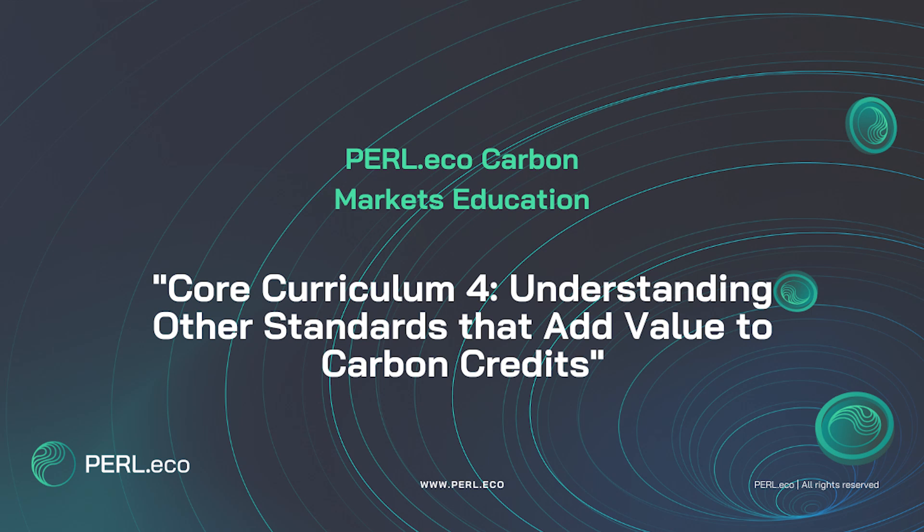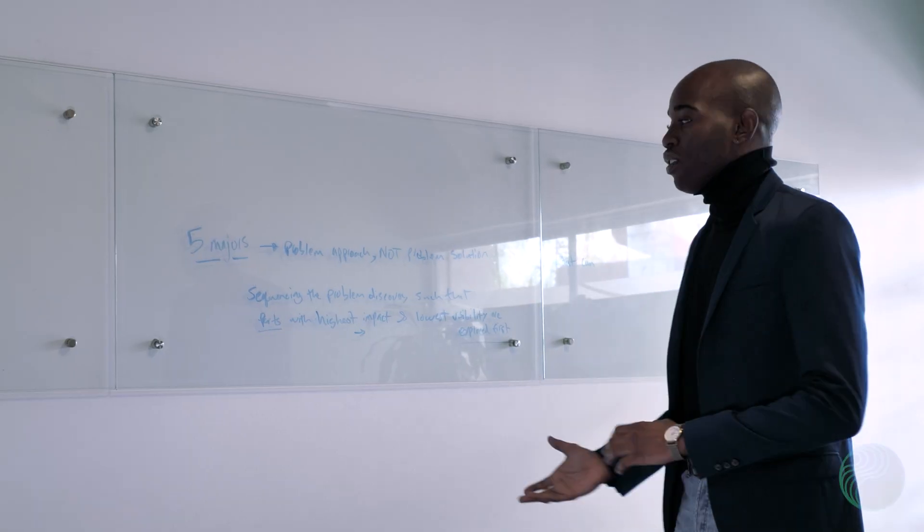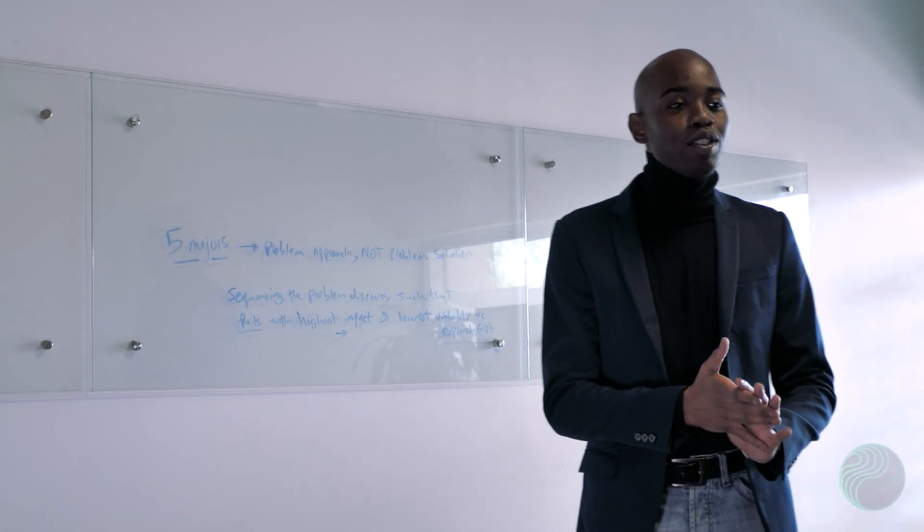Understanding other standards that add value to carbon credits. Hi, and welcome to the next video in the Pearl Eco Education Series on the Carbon Markets. In the previous video, we looked at some of the different standards for issuing carbon credits. In this video, we'll continue looking at the different mechanisms that can drive additional value to carbon credits. In our previous video, we hinted that understanding CCB accreditation would be a topic we would look at another time.